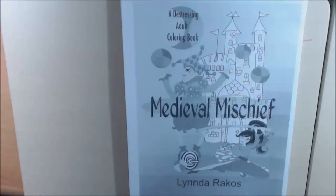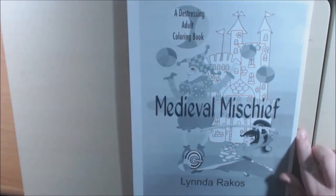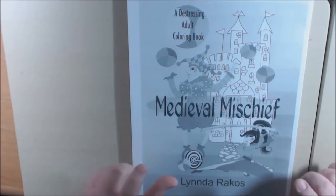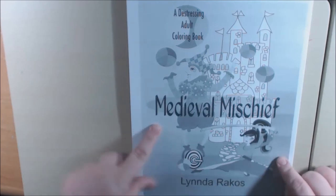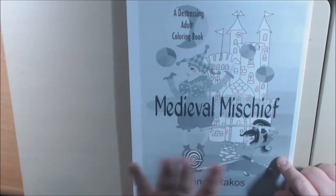Hello everybody, I have a new book. This one is called Medieval Mischief by Linda Rakos. This one just happens to be a digital download that I printed on cardstock. The cover is in color, but I ran out of colored ink, so I apologize for that. On the thumbnail, you should see what the cover looks like in color. It's beautiful.